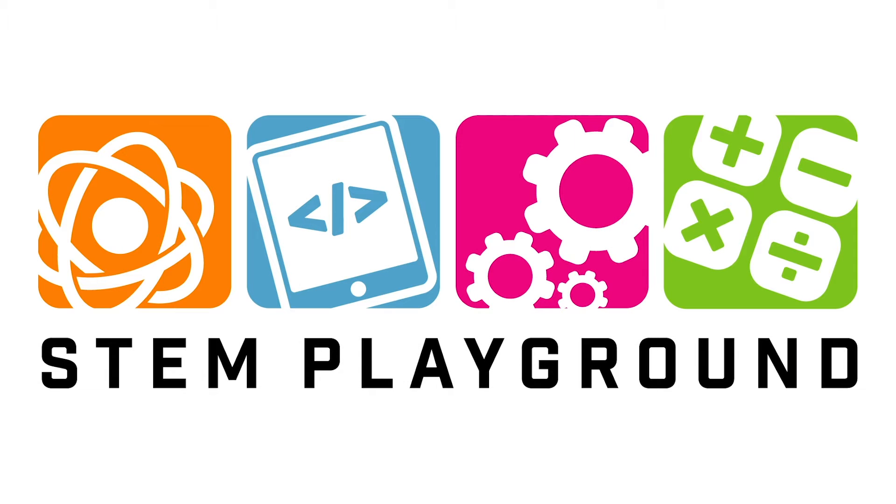Welcome to STEM Playground for Homeschooling Families. Join us each month for a new video featuring a STEM-themed story and experiment. A select number of experiment supplies will be available at the Merchant Square location at the beginning of each month. A list of supplies and other information will be available in the description of this program.